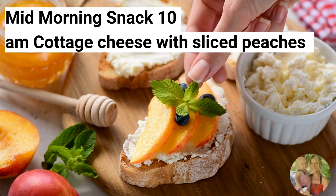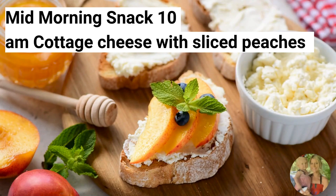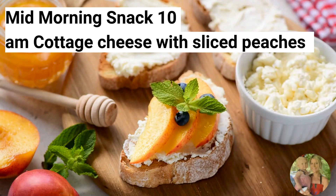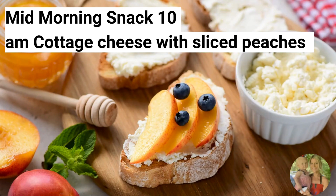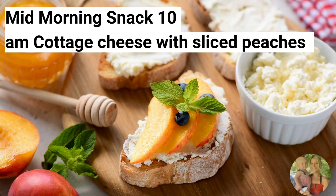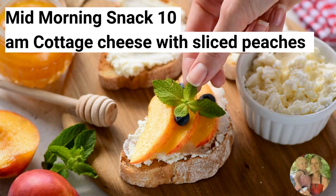For your mid-morning snack, have cottage cheese with sliced peaches. This is a nutrient-dense snack. Cottage cheese is packed with essential nutrients such as calcium, phosphorus, and B vitamins, which are important for overall health and metabolism regulation.